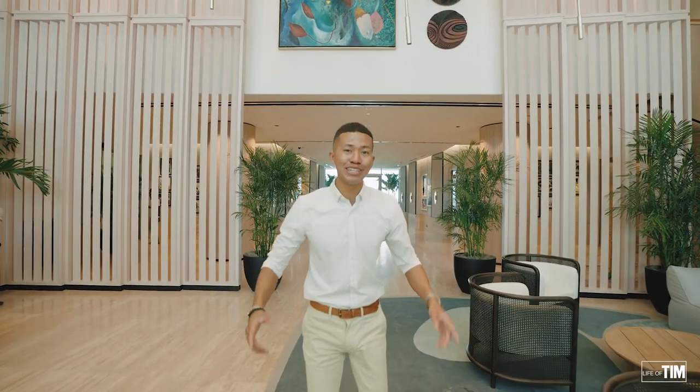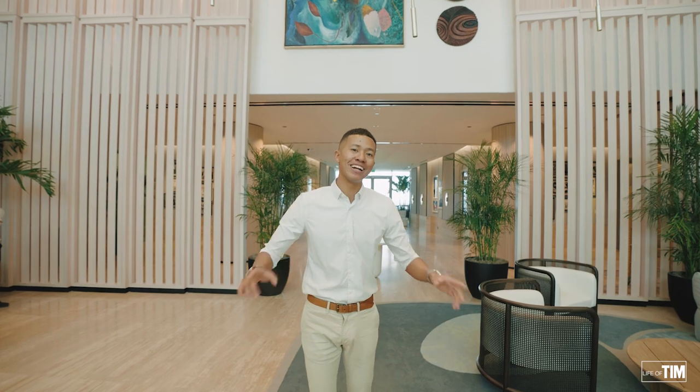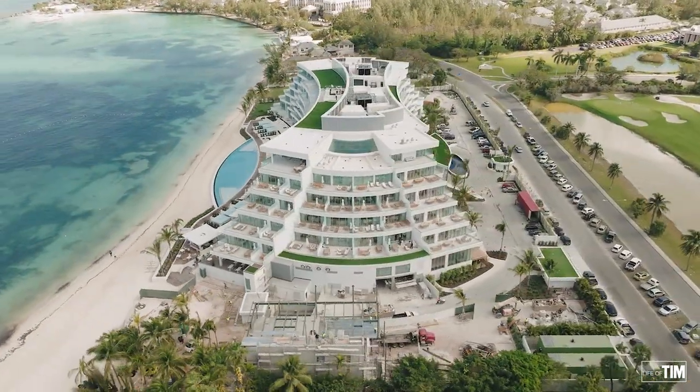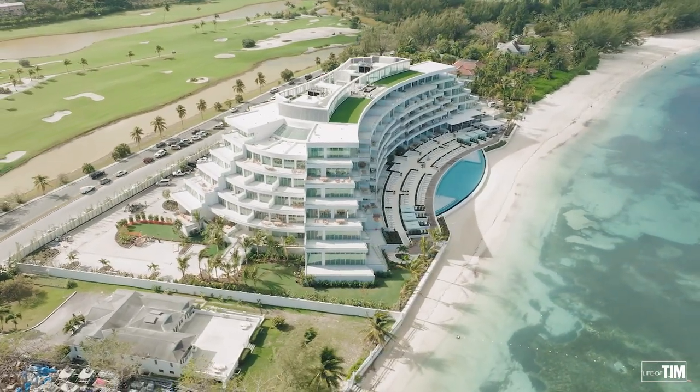What's up everybody? It's 2023. We have yet another episode of Life Attempt. We're here at the Goldwyn Residences. This property is an architectural masterpiece. I'm excited to show you guys this property. I've had the pleasure of selling five units in here. Let's go take a look.